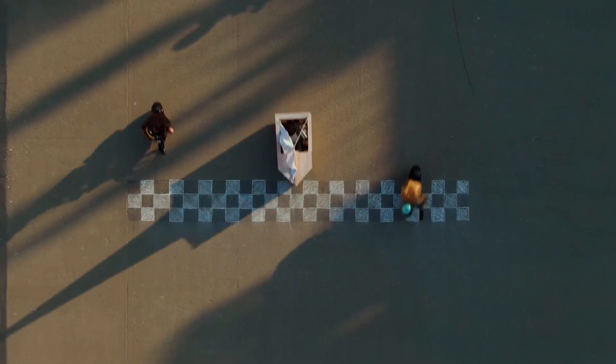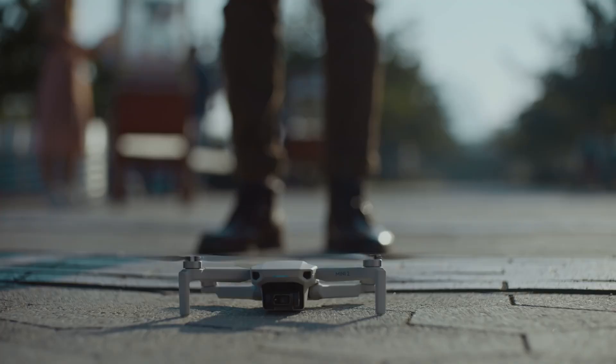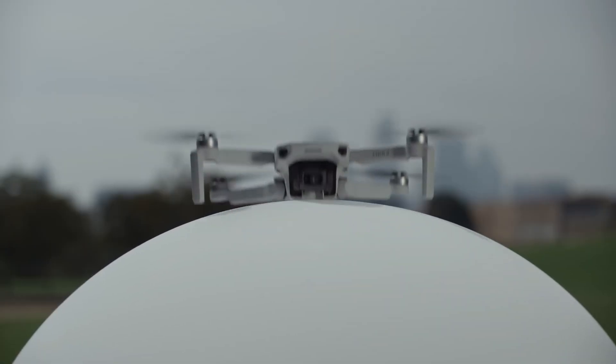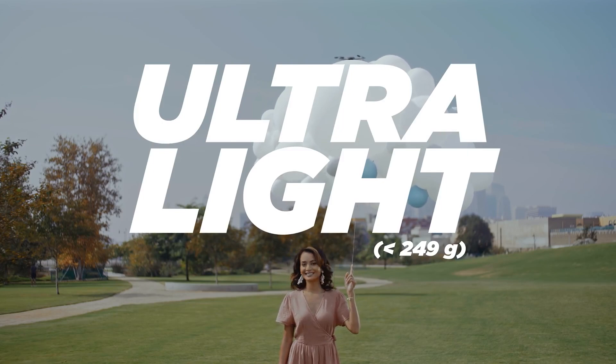4K video means the arrival of a boosted 100 Mbps bitrate. Sure, the Mini 2 isn't otherwise a huge step-up from the Mavic Mini, but it's undoubtedly the best compact drone you can buy.